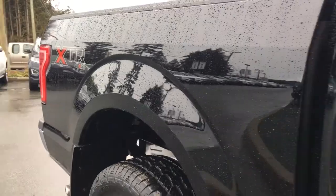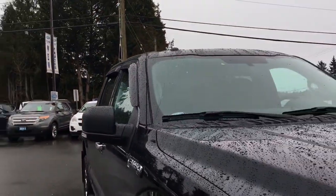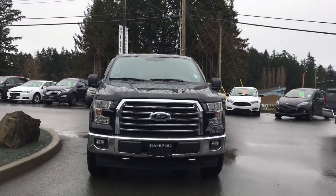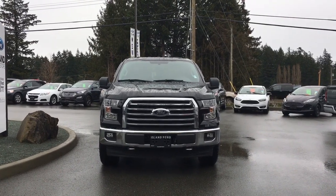Chrome bumper, mud flaps, heavy duty shocks, privacy glass in the back windows with window vents, powered and heated side view mirrors, halogen headlights, fog lights, tow hooks, and so many more reasons to visit us at Island Ford Superstore, BC's number one rated Ford dealer.